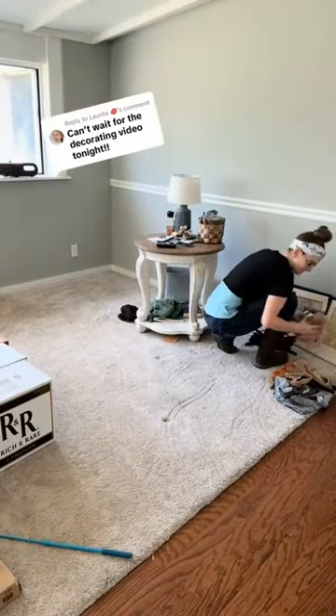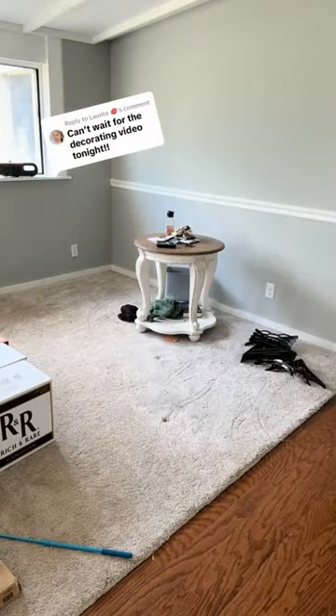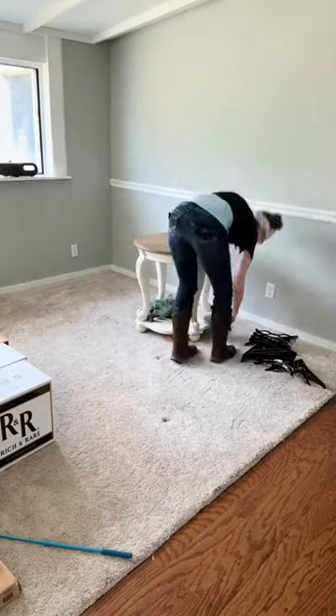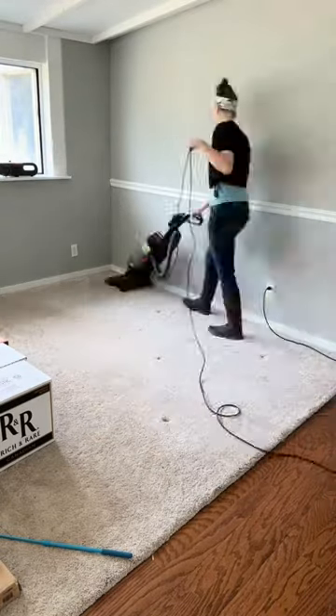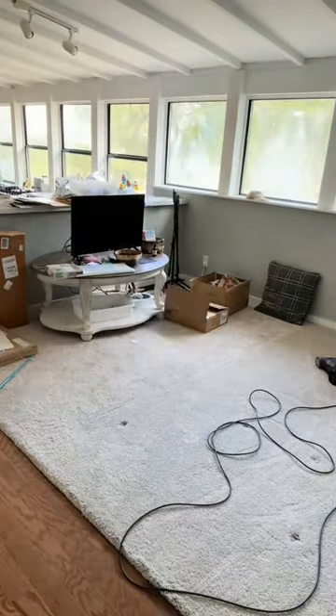Today was all about starting with getting the podcast room completely emptied out while breakfast was cooking, because we knew we were getting furniture in here. These tables are going to go back into the room for the time being, but they don't really fit the overall aesthetic of what the plan is going to be for this room, so until I find something better they'll work, but I will be moving them to other portions of the house just as soon as I can.